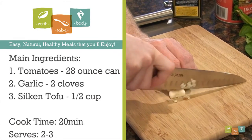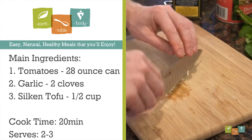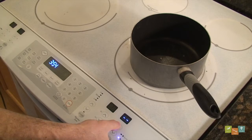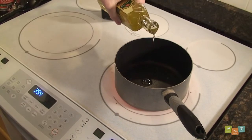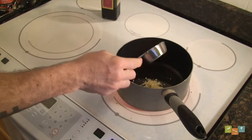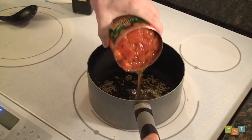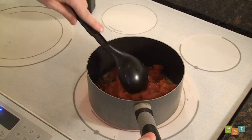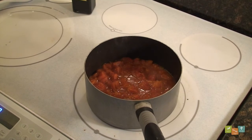The main ingredients we'll be using today are tomatoes, garlic, and silken tofu or cream. To start, heat a small to medium pot over medium heat — that's about 6 on my stove. Next, add oil and minced garlic, stirring until the garlic begins to brown. Then add the tomatoes. You want to bring that to a simmer and reduce heat to maintain the simmer, but not a full boil, and simmer for 10 minutes.